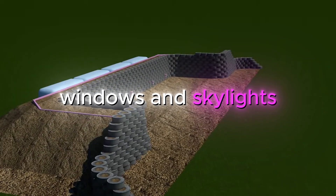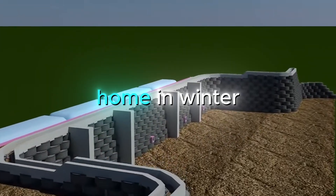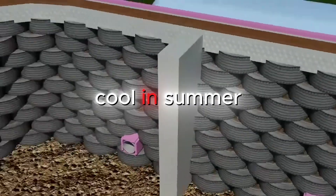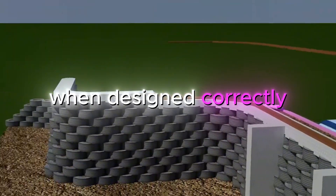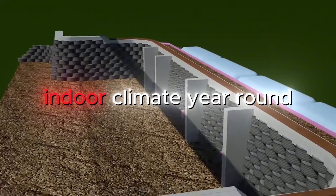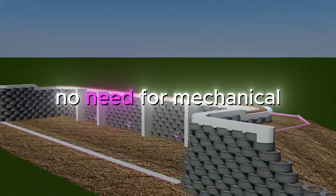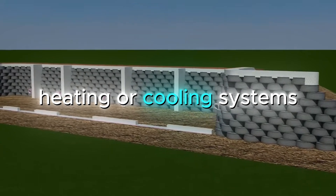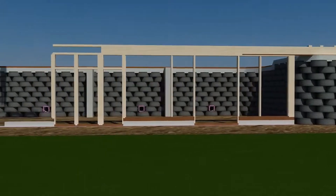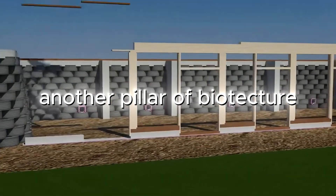Strategic placement of windows and skylights allows the sun to heat the home in winter, while shading and ventilation keep it cool in summer. When designed correctly, a Biotecture home can maintain a comfortable indoor climate year-round, with little or no need for mechanical heating or cooling systems, resulting in substantial energy savings.